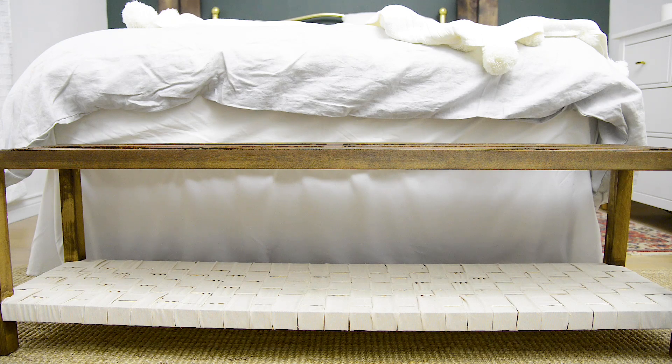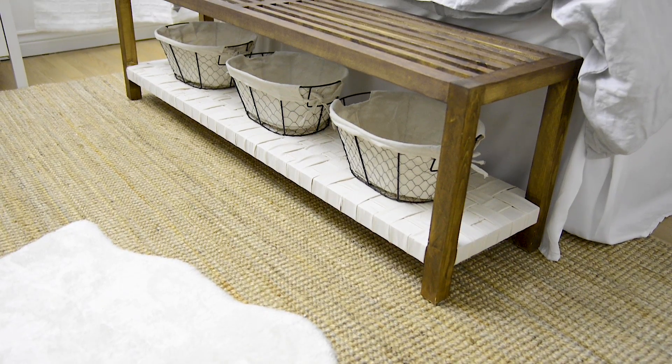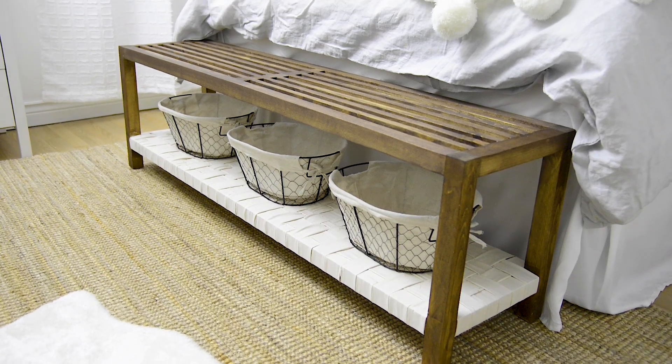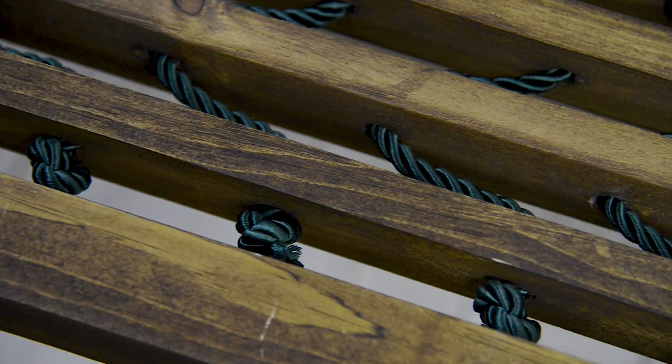I know you guys always need solutions for extra storage. Use baskets — decorative baskets! I've placed three in this amazing bench. I didn't know how much I needed this bench until I made it, put it in my room, and started to use it. At the end of the day, you can throw your clothes on it, it's decorative, it's beautiful. And then I put these baskets underneath for extra storage. The baskets? Dollarama — $2 each.